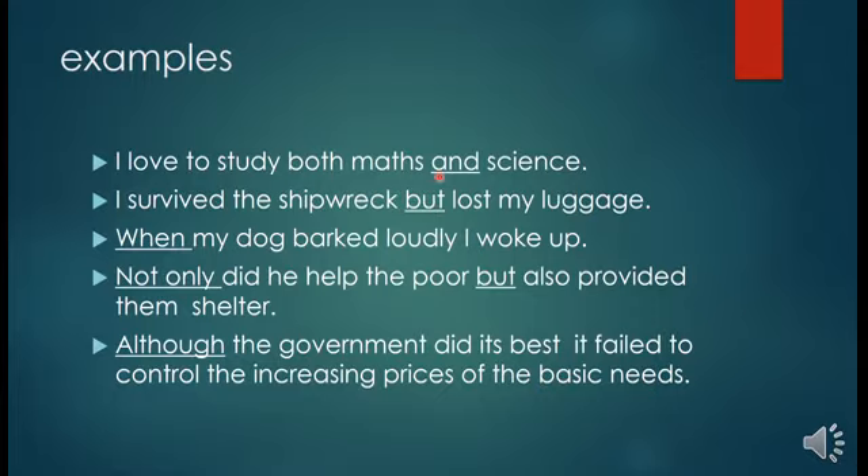In the first sentence, the underlined word 'and' is joining 'maths' and 'science', so the conjunction 'and' is joining two words. In the second sentence, 'I survived the shipwreck' and 'I lost my luggage' are two contrasting sentences joined by the conjunction 'but'.